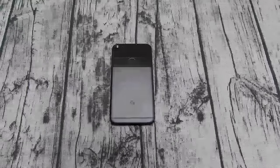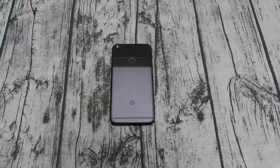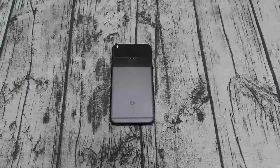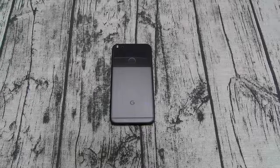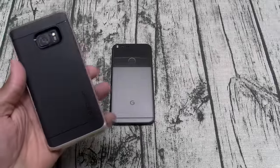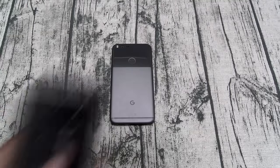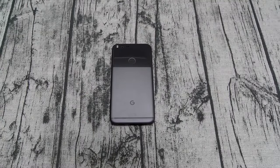Next: no wireless charging. Not the biggest deal for some people, but if you're like me and you've got wireless chargers all over the place — desktop docks, car mounts — you need that. The Galaxy Note 7 cost a little more, but at least it had wireless charging. I don't like that it's not on the Pixel.